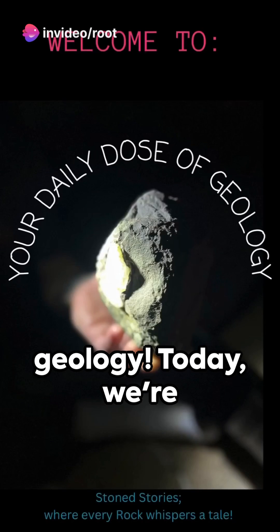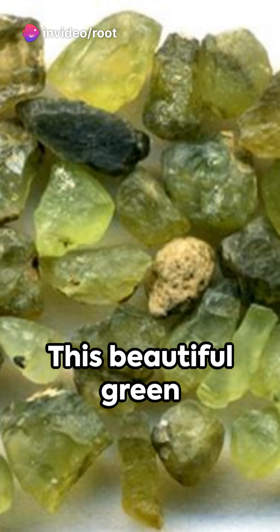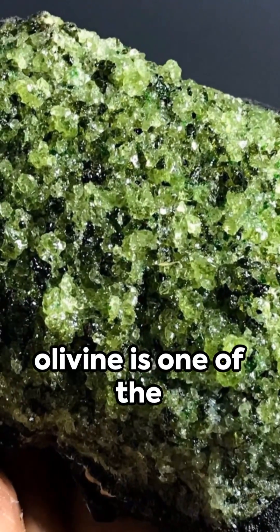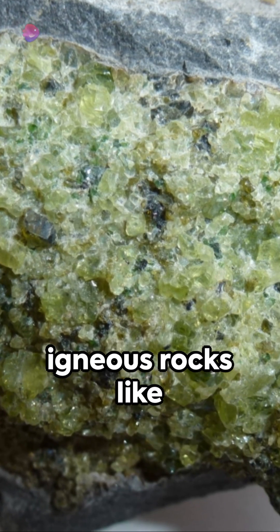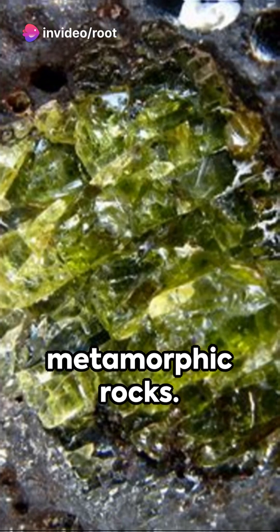Welcome to your daily dose of geology. Today we're going to explore the fascinating world of olivine. This beautiful green mineral is our rock of the day. Did you know that olivine is one of the most abundant minerals on earth? It can be found in igneous rocks like basalt and gabbro, as well as in some metamorphic rocks.